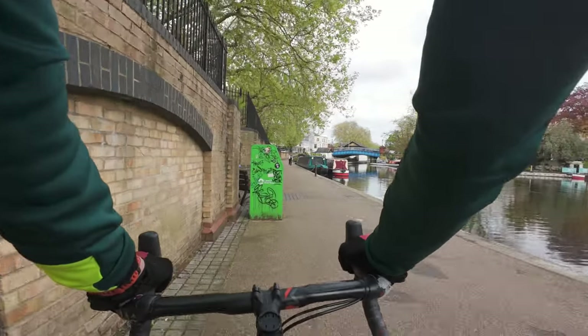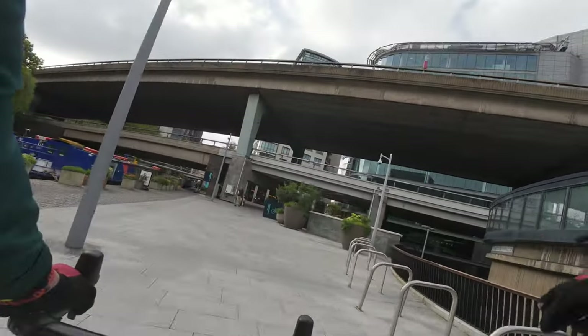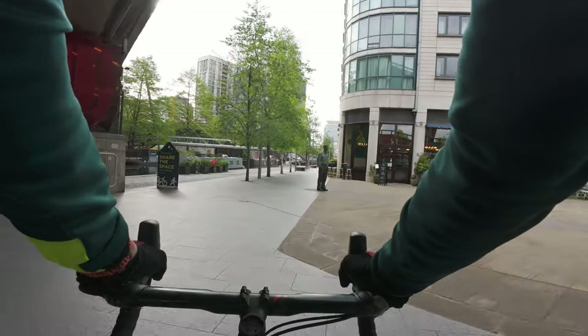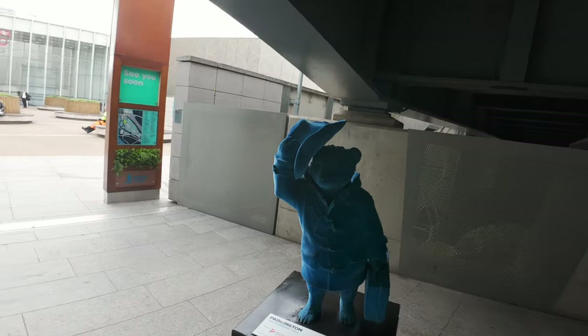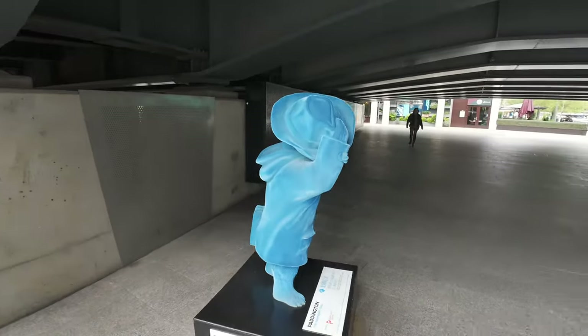The A40 flying over — that we've ridden underneath, along, past, beside. Past these two blokes again. Ooh look, a bear! Well, that's different. Right, now we've done all the smart bits of Paddington. Let's go in and have a look at the rest of Paddington — the old style, like it used to be.